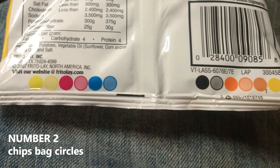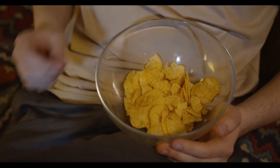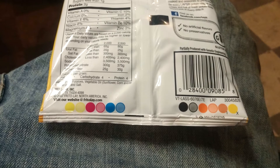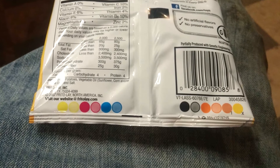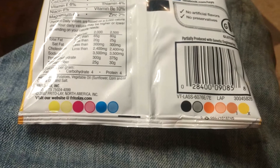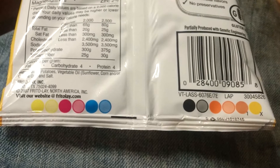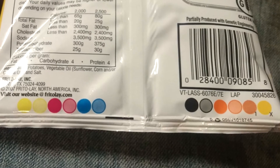Number 2: Circles on chip bags. You must have eaten chips — Doritos and Lays in particular are everyone's first choice. But have you ever noticed the circles printed on the back of these packets? These circles are printed in basic colors on the back side of chip bags. They may not be of any use to us, but they play an important role in the company's production process. When these packets are printed, the circles are also printed along with them so that the printer ink can be continuously monitored. If any color is lacking, it is easily detected and the ink is refilled.